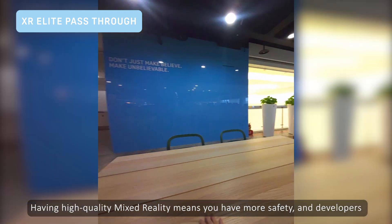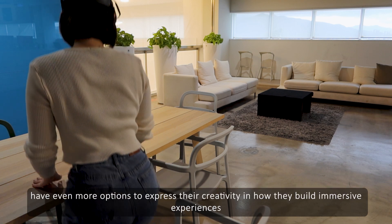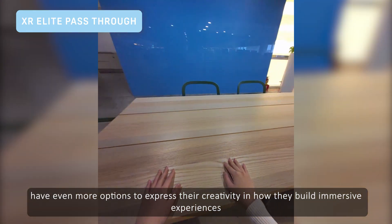Having high quality Mixed Reality means you have more safety. And developers have even more options to express their creativity in how they build immersive experiences.